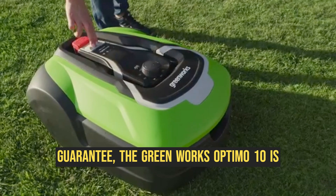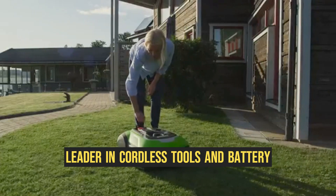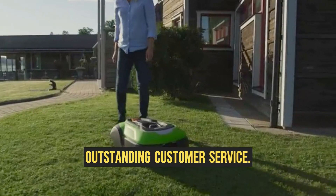With a three-year guarantee, the Greenworks Optimo 10 is brought to you by Greenworks, a world leader in cordless tools and battery technology. They are known for their smart design, high performance, and outstanding customer service.